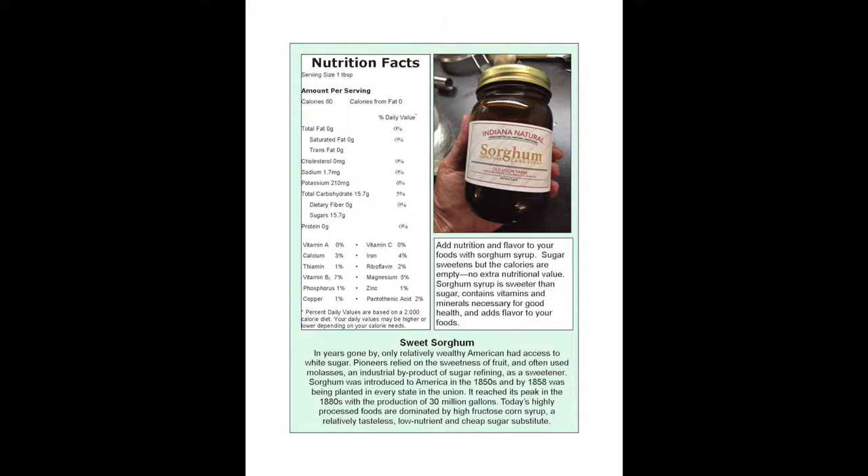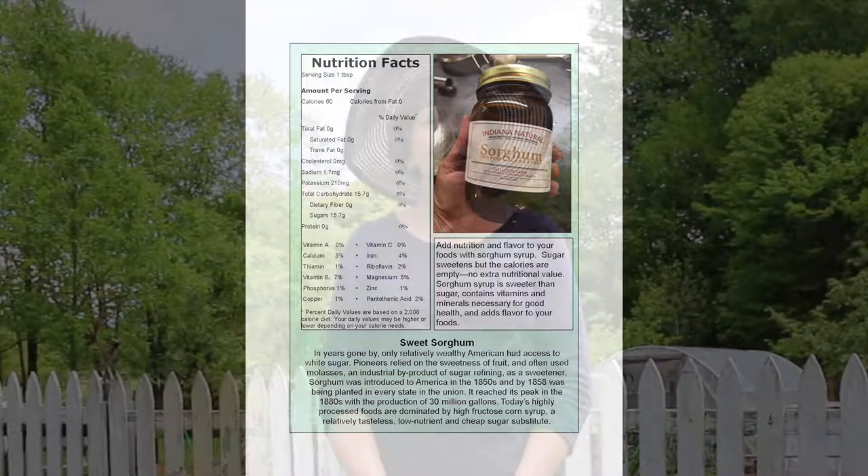Sorghum has a wonderful flavor. It has lots of minerals and vitamins in it and it is much more sustainable. It presses out at about seven gallons of juice to make a gallon of syrup. That compares to maple syrup, which is about 40 to one. So it's a lot easier from that standpoint.